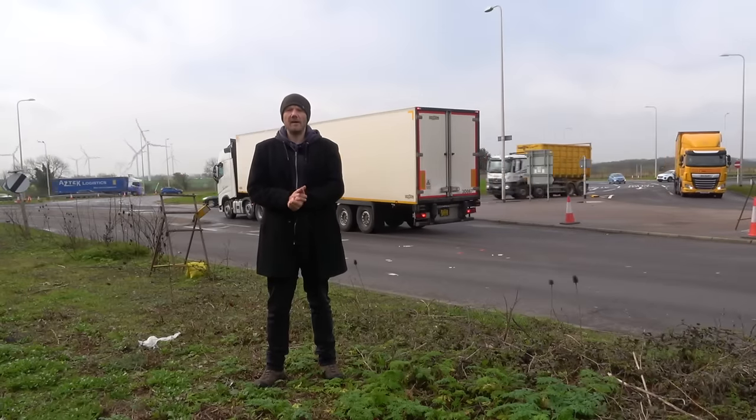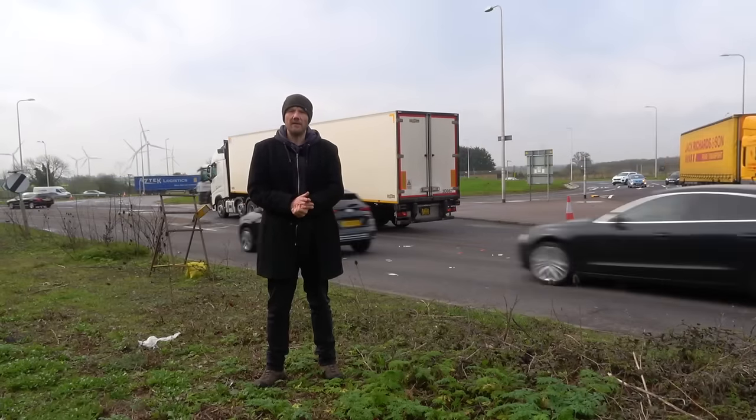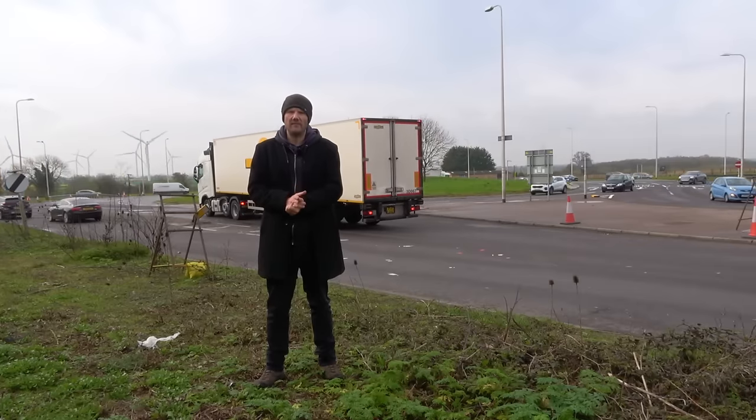As to when the flyover will be built, I've got no idea. Everybody seems to have forgotten all about it, but at least a load of money has been spent on getting us ready and prepared for nothing.